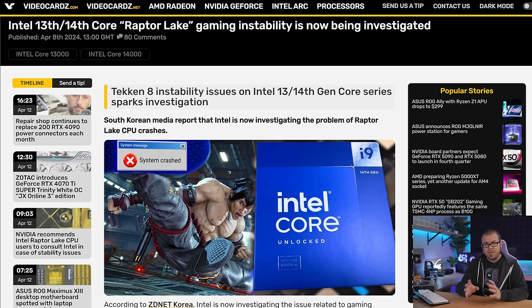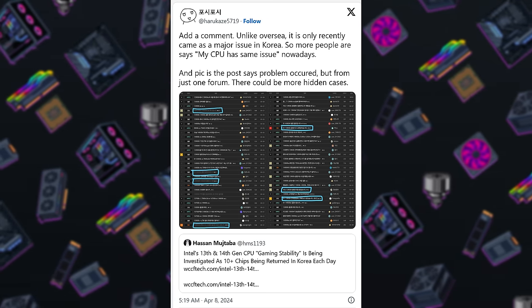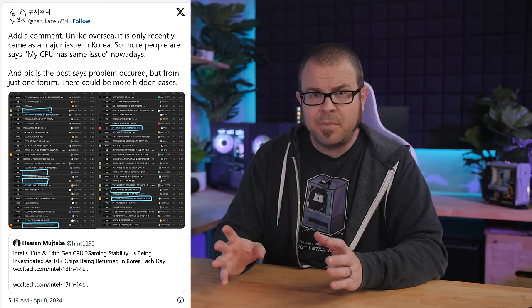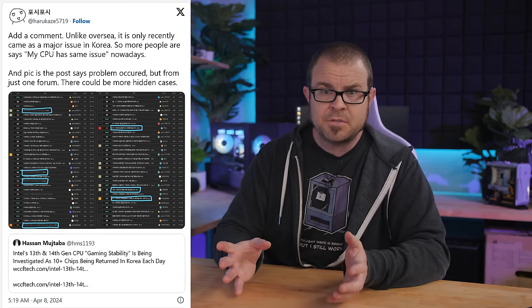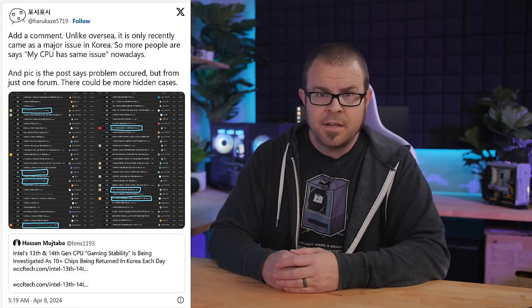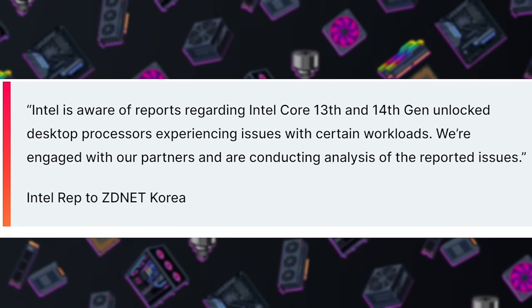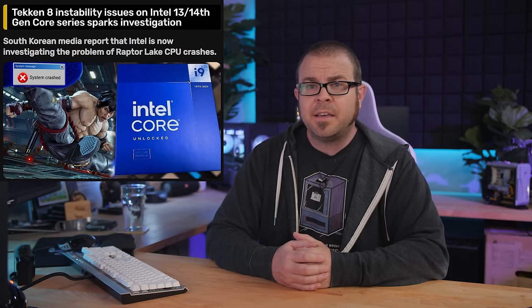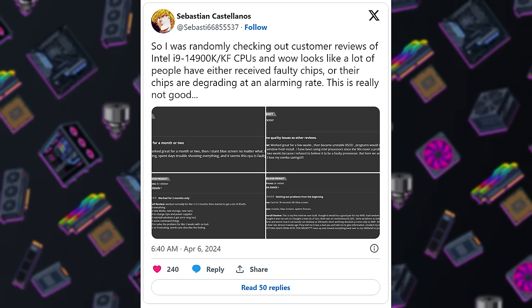The most common issue seems to be an out-of-video-memory error message that occurs across a range of games, typically those based on Unreal Engine. Intel's official response came after ZDNet Korea posted an article on the subject on Monday. Apparently one of the three main retailers in Korea handles about 10 Intel CPU returns every day, with most reporting gaming problems as the reason. While Intel's comments are the pretty standard 'we are aware of the issue and are investigating it,' the fact that they have commented publicly is an indication that the CPUs aren't just malfunctioning at typical rates.